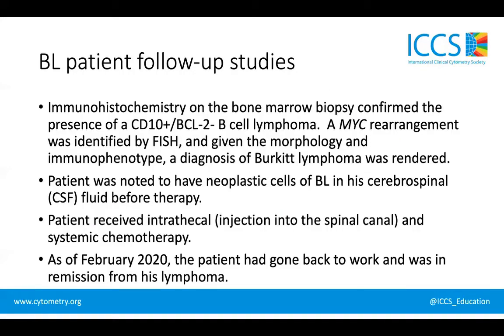Follow-up studies on this patient — immunohistochemistry also confirmed the presence of a CD10-positive, BCL2-negative B cell lymphoma. The specimen was also sent to look for a MYC rearrangement by fluorescence in situ hybridization, and it was present. Based on all the information, the patient was given the diagnosis of Burkitt lymphoma.